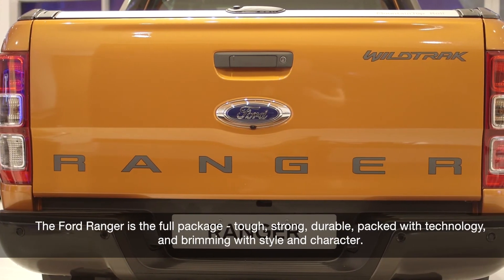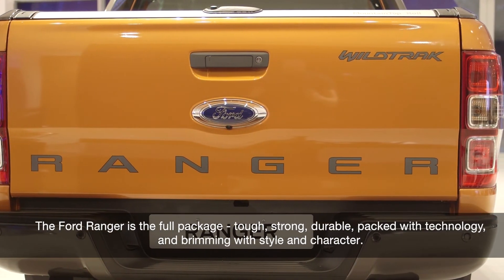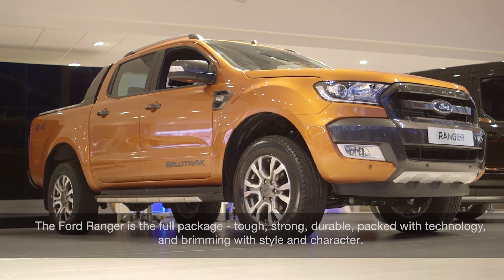Ford Ranger is the full package. Tough, strong, durable, packed with technology and brimming with style and character.